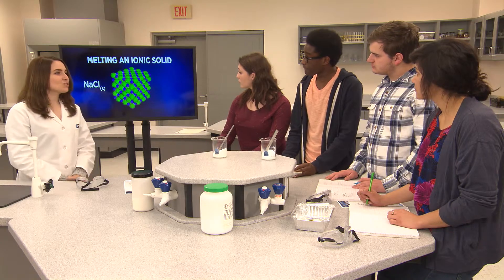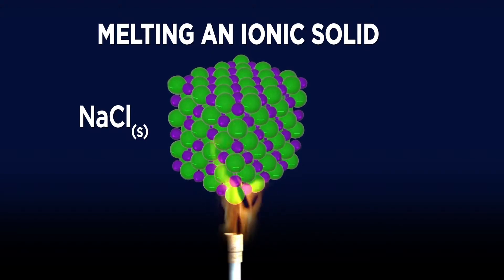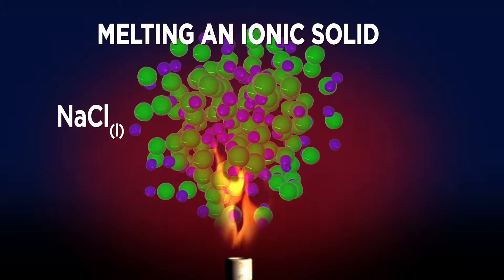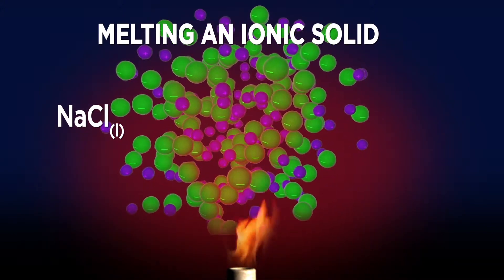Look at this image that illustrates what has to happen in order for an ionic compound to melt. All of those cations and anions are tightly packed in a crystal lattice. To get the salt to melt, we have to put enough energy into the crystal to overcome all of those electrostatic attractions between the ions. These are very strong intramolecular forces, and it takes a lot of energy to overcome them.